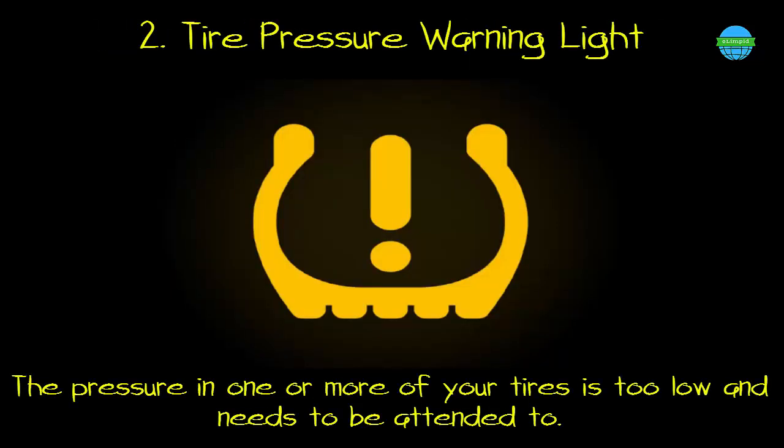2. Tire pressure warning light. What it means: the pressure in one or more of your tires is too low and needs to be attended to.